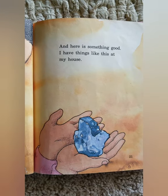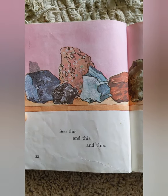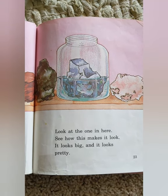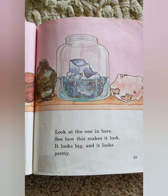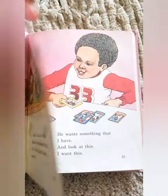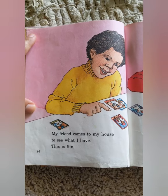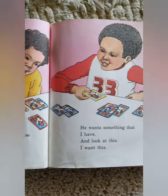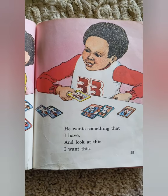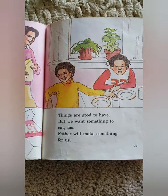And here is something good. I have things like this at my house. See this, and this, and this, and this. Look at the one in here. See how this makes it look? It looks big, and it looks pretty. My friend comes to my house to see what I have. This is fun. He wants something that I have. And look at this. I want this.